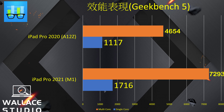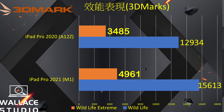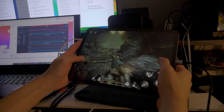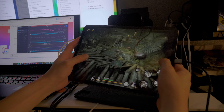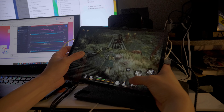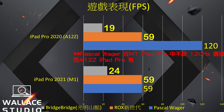效能方面，M1晶片，我們來看看跑分，Geekbench 5單核多核跑分都有很明顯的增長，3D Mark測試圖像效能亦有很明顯的提升。但實際流暢度，其實無論你做什麼，iPad Pro 2020 A12Z都已經很夠用。我試過用來打機，本身2020 iPad Pro推到最高畫質，我自己的這幾隻遊戲算是heavy load，其實都已經很順。